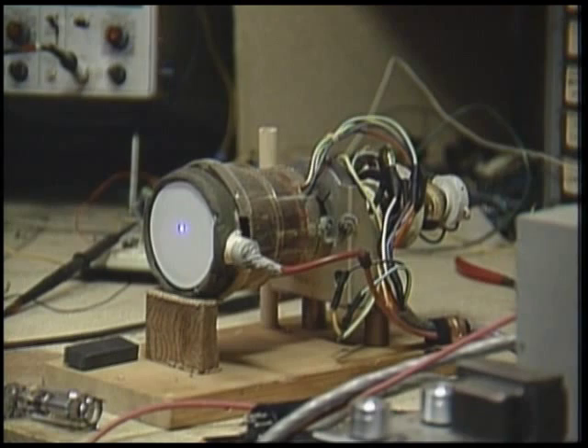You're looking at two of these right now. They're cathode ray tubes — CRT for short. This is one of them. The other one's in your TV set.